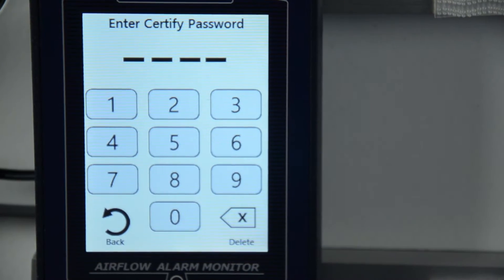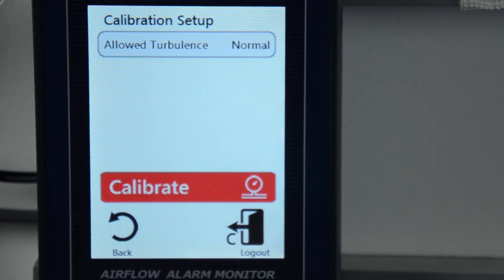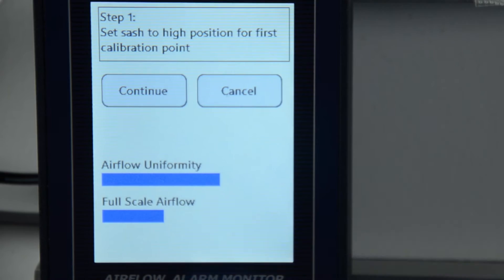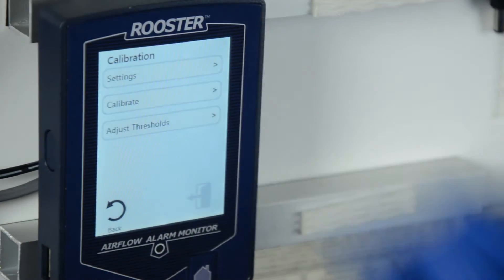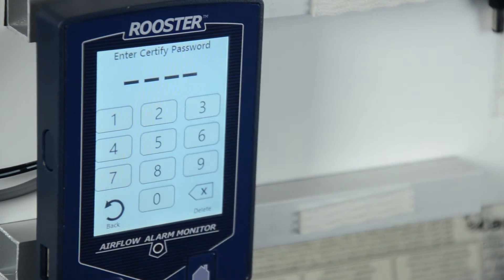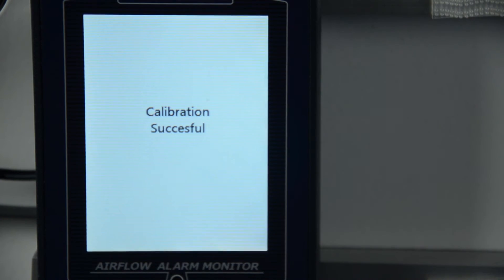Password protected access tiers ensure greater safety in a range of laboratory environments by limiting access to critical functions and system settings to specific authorized users. Users will require little to no training to get the Monitor 100 operational and fully integrated with their building management system.